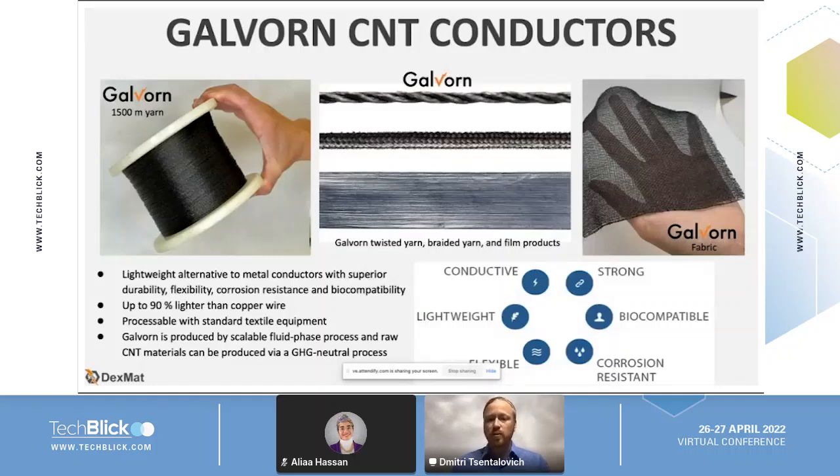Galvorn is also produced by a scalable fluid phase process, and we can actually get raw CNT materials that can be produced via a greenhouse gas neutral process. This process also can generate hydrogen at the same time. I'm going to give you a little bit more info about some of the properties of Galvorn and then talk about some of these wearable e-textile type applications.